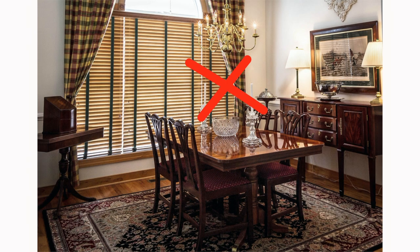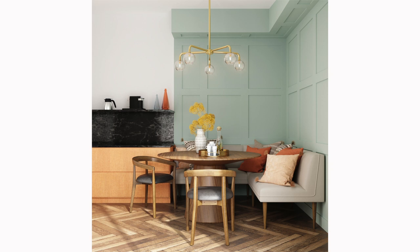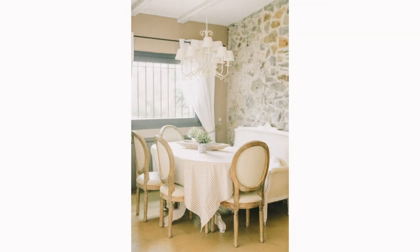Going overboard with formality: while a spectacular dining room can be a feast for the eyes, making it too formal can often lead to underutilization of the space. Your dining room should reflect your lifestyle and the way you live. If your home is more casual and lived in, a formal dining room might feel out of place and not get used as often as it could be. Rather than going for an extravagant, formal design, consider creating a space that's comfortable, welcoming, and fits with your daily life — it's about finding the right balance between formality and livability.